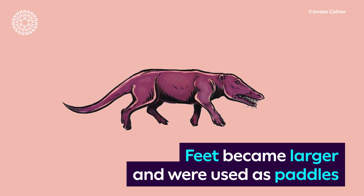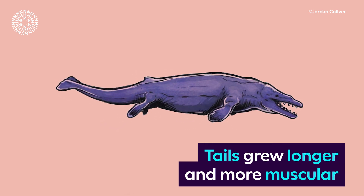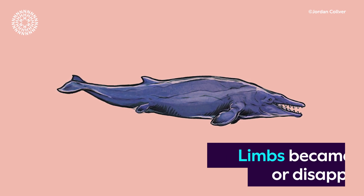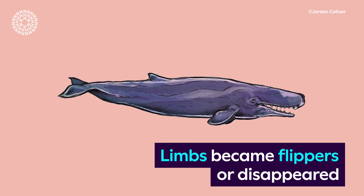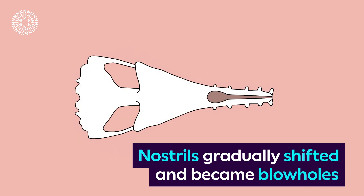Feet became larger and were used as paddles. Tails grew longer and more muscular. Limbs became flippers or disappeared. Nostrils gradually shifted and became blowholes.